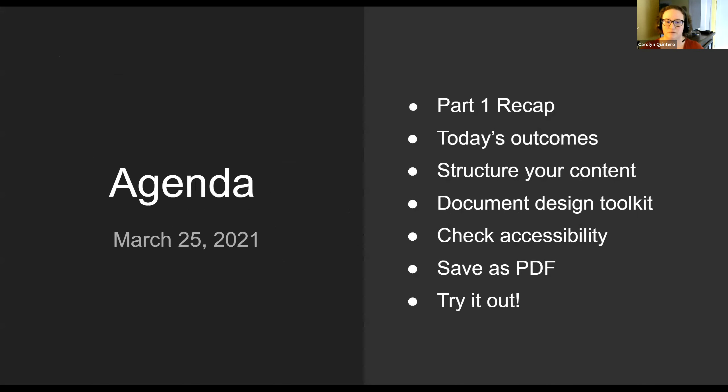So today for the agenda, we're going to try to aim for about 30 minutes. The agenda includes a quick recap of what we learned in part one, then today's outcomes — the bulk of which is how we structure our content in documents. We'll also talk about design toolkit tools within Microsoft Word to make the process smoother and tighten up your design. Then the last two steps: always check accessibility and save as PDF, and then we'll have workshop time for you to try it out.